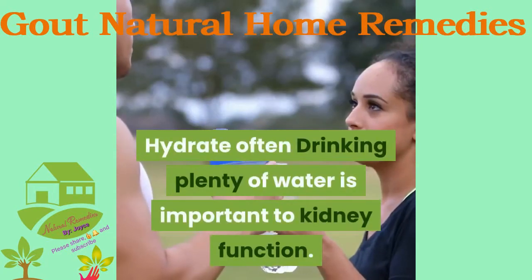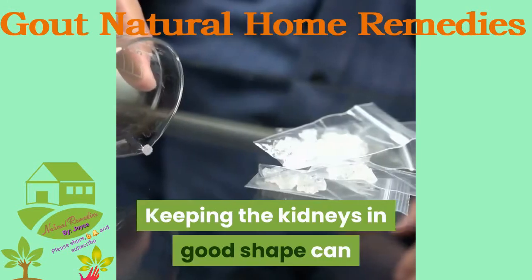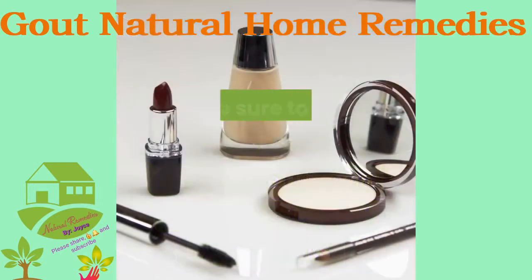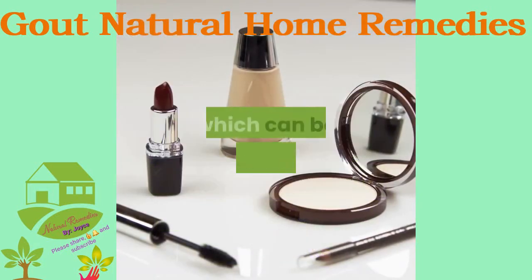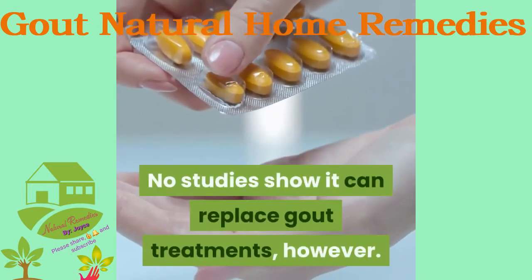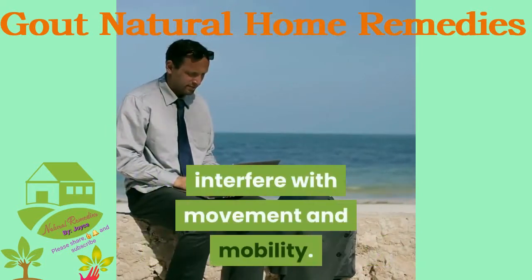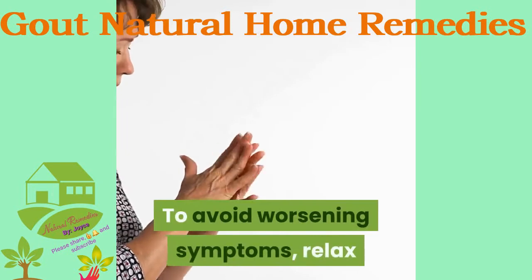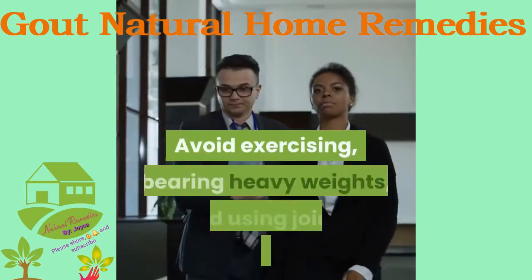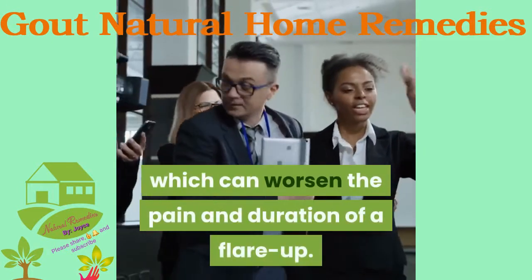Drinking plenty of water is important to kidney function. Keeping the kidneys in good shape can reduce uric acid crystal buildup and gout attacks, so staying well hydrated can be helpful for gout — though no studies show it can replace gout treatments. During gout attacks, relax and stay put while joints are inflamed. Avoid exercising, bearing heavy weights, and using joints excessively, as this can worsen the pain and duration of a flare-up.